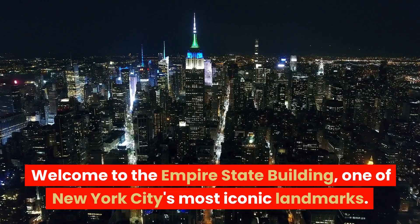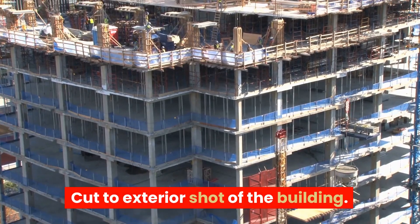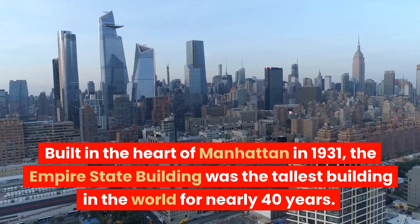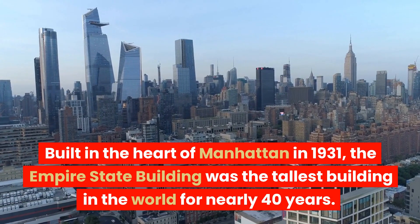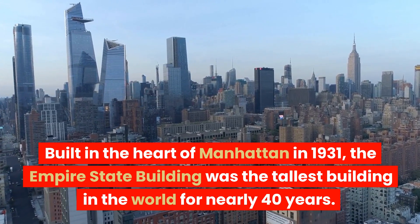Welcome to the Empire State Building, one of New York City's most iconic landmarks. Built in the heart of Manhattan in 1931, the Empire State Building was the tallest building in the world for nearly 40 years.